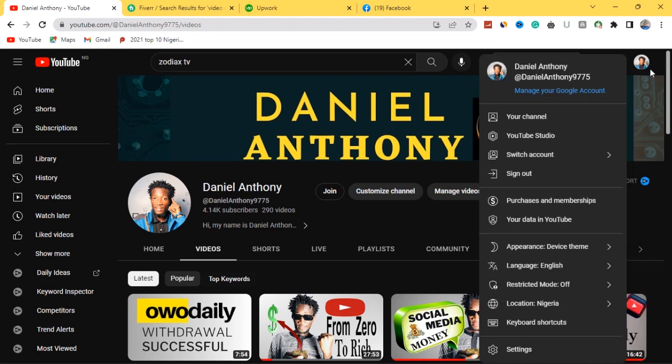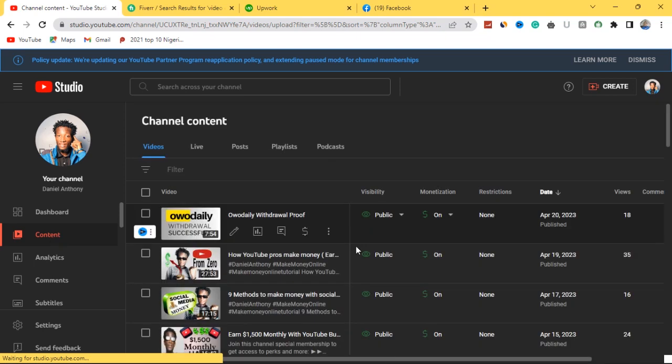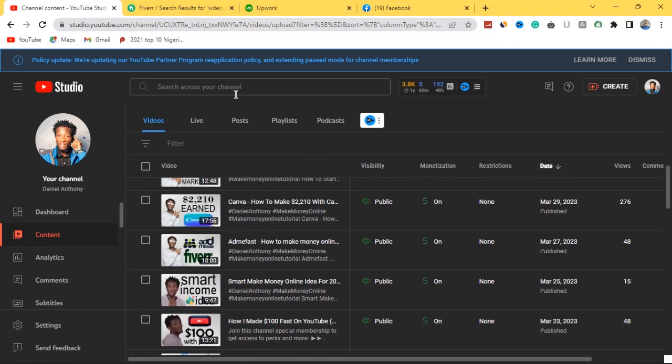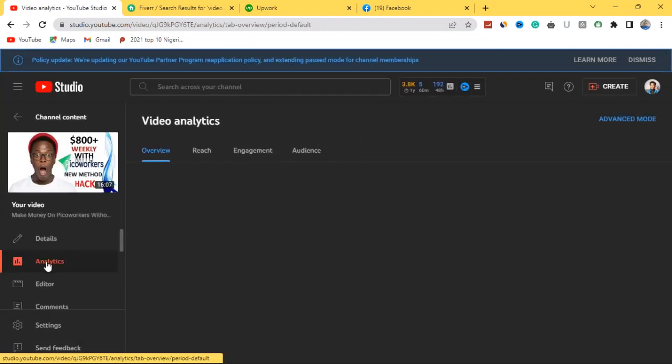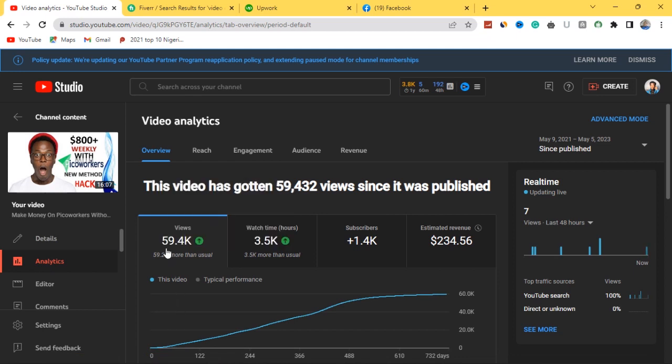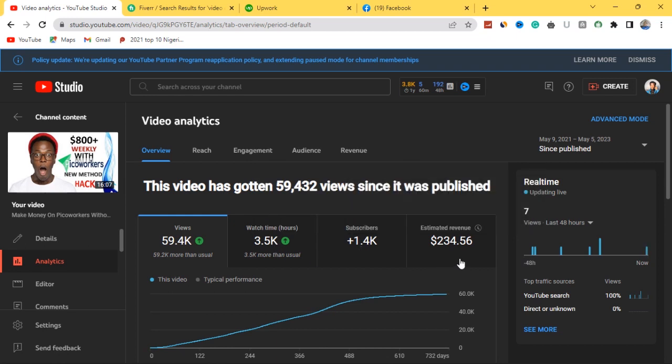Let me prove it to you. If you come over to my own personal account and go to YouTube Studio — that's my back end — I'll show you this to prove that I've been making money with my video editing skills. If I go to a particular video about PicoWorkers, all of my videos are monetized. If I hit on the analytics section of this particular video, you will see it has generated 59,000 views, 3,500 watch-time hours, 1,400 subscribers, and $234 in revenue — just this one video I personally edited and published.